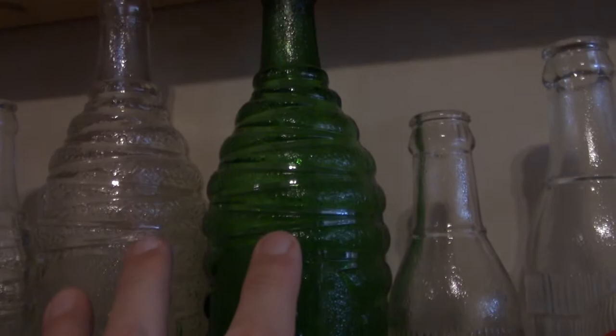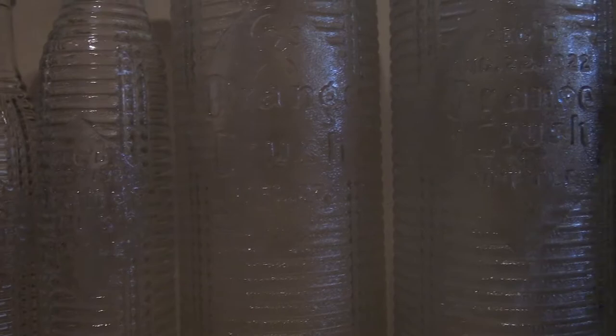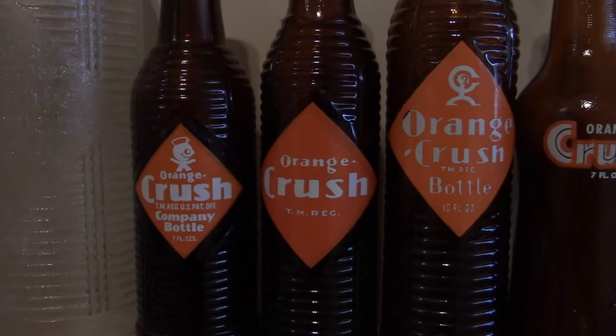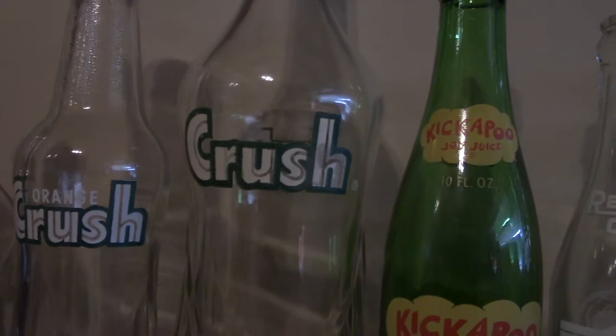Then on to Orange Crush — the early 1920s to 1930s clear ones, including these two 30-ounce larger sizes. You'll never find them — once in a lifetime, right here. Then they went on to the Amber in the 40s and into the early 50s, and then on to the clear ones, which they used from the late 50s to the 60s.